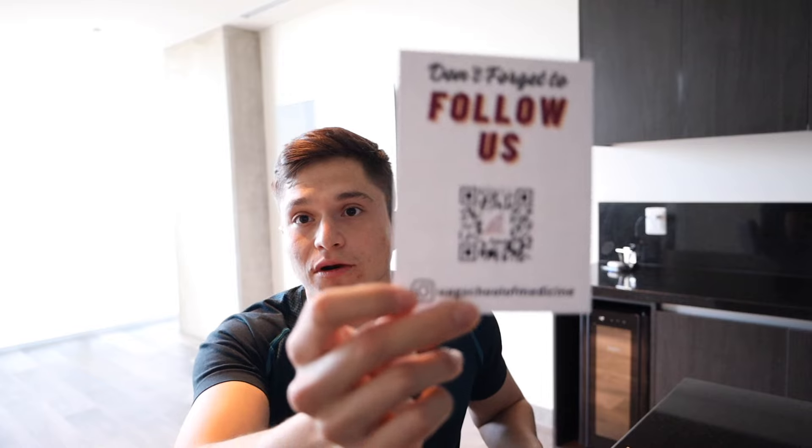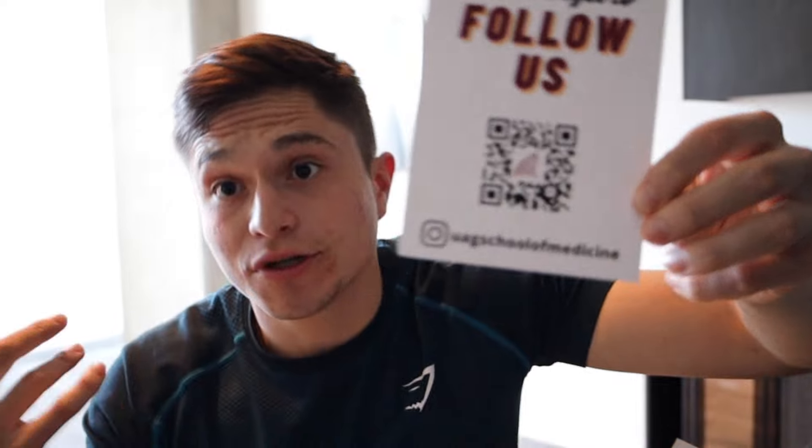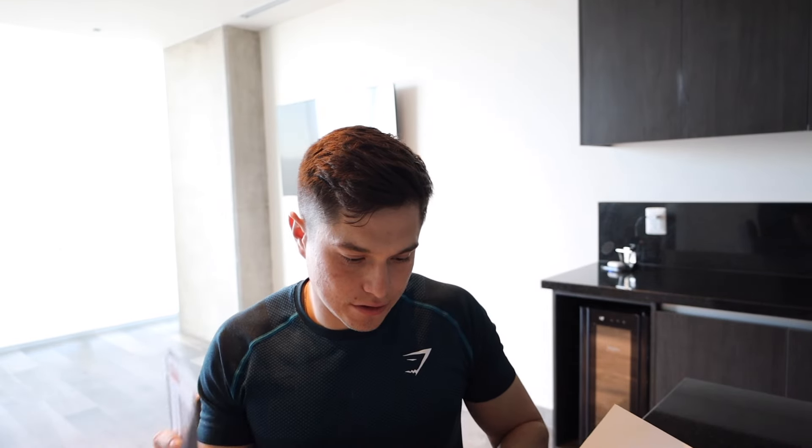Inside the bag it comes with some tools. There's a little folder — I haven't really looked through it yet. It has their Instagram, if y'all want to go follow them. It also has some strategies they gave us, info on student support, alumni, and some bus routes available here.